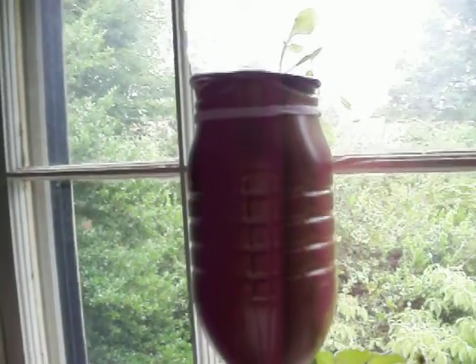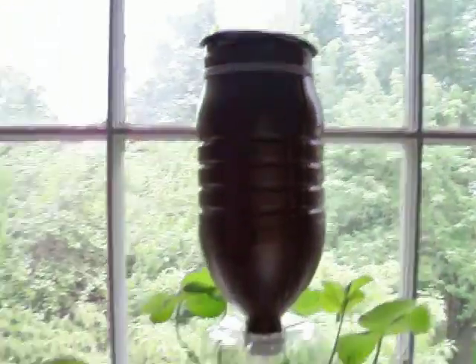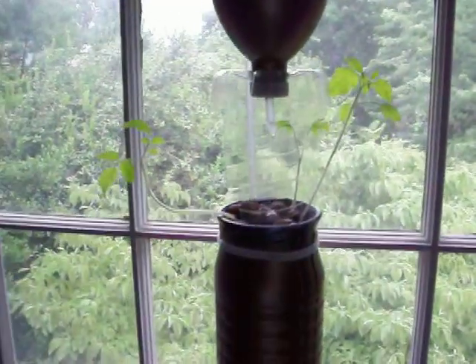We've got some lettuce up there. It'll take a while for this lettuce to do anything, but this is a much more sunny window and it's doing well.